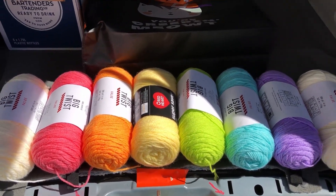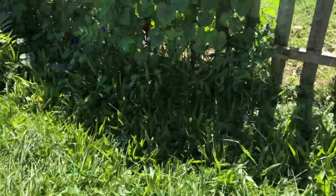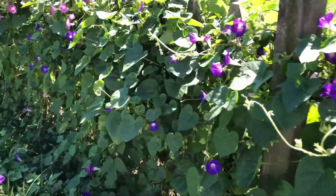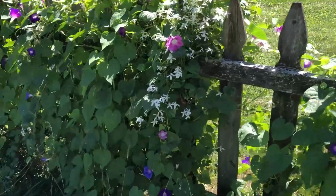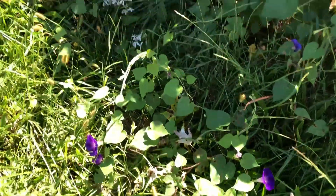Now let's go take a look at my morning glories. I have morning glories all along my fence — aren't they gorgeous? They go all the way down and then out into the yard too.